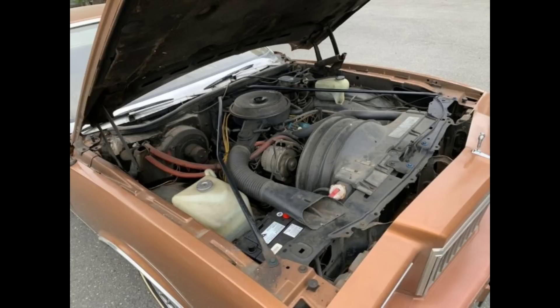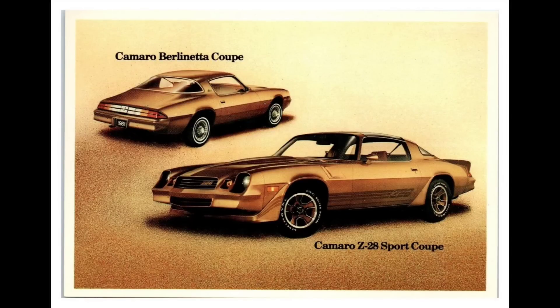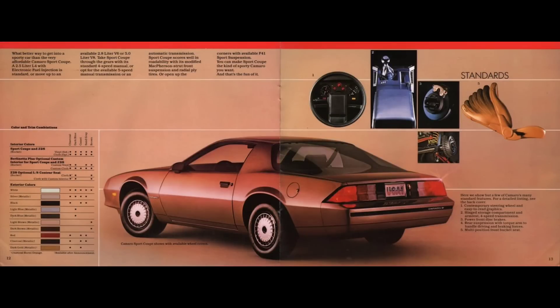In 1981, the engine received the GM Computer Command Control system and its feedback dual jet carburetor, resulting in a loss of 5 horsepower. In 1982, this engine was upgraded to the middle-of-the-road option in the Camaro, as this was during the dark time when a 4-cylinder was sold as the base engine and the largest displacement one could get was a small 305 cubic inch V8.